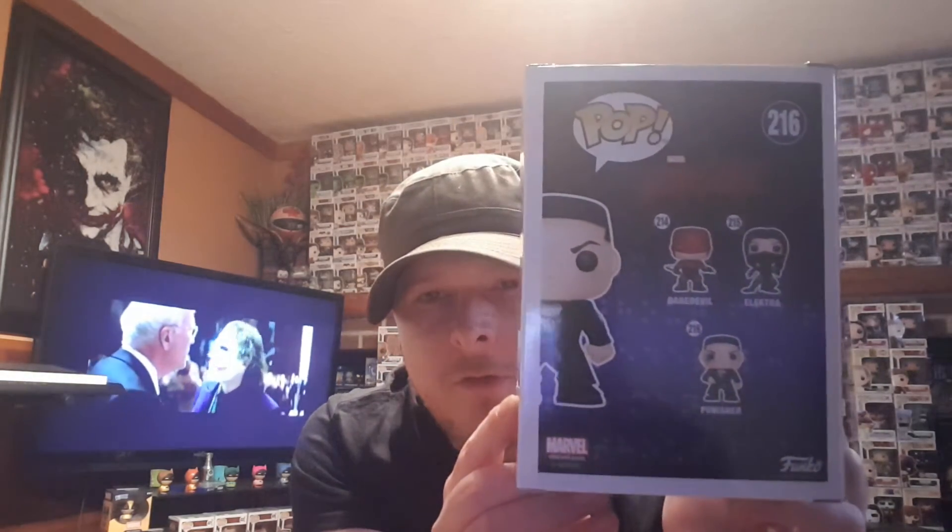I'm going to start by showing you guys a couple of the pops that I got. The first one is the Punisher pop — he's part of the Daredevil set. I do not have the chase as of yet, I have pre-ordered. This pop is pretty awesome. I'm going to take him out of the box — in this set there's Elektra, Daredevil, and the Punisher. The detail in the pop is really well done.